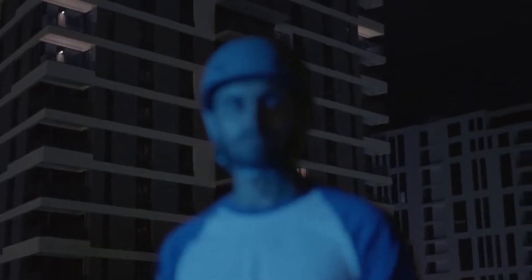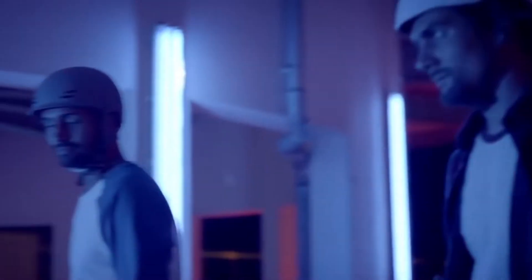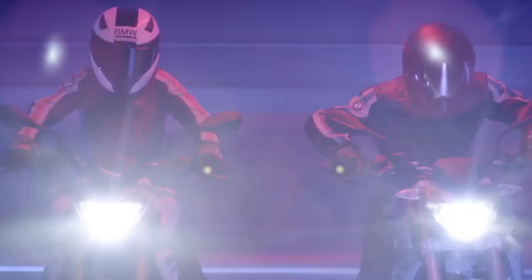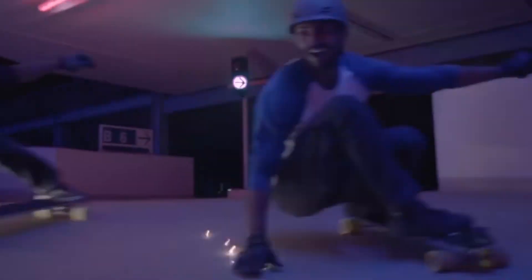BMW G310GS vs Royal Enfield Himalayan — which one is more capable? We pit two of the most affordable entry-level adventure tourers against each other spec for spec to see which one has more potential off the road. Adventure tourers appeal to two-wheeler enthusiasts the most because of their inherent capability to go anywhere. Here's how the BMW G310GS performs against the already-established Royal Enfield Himalayan.